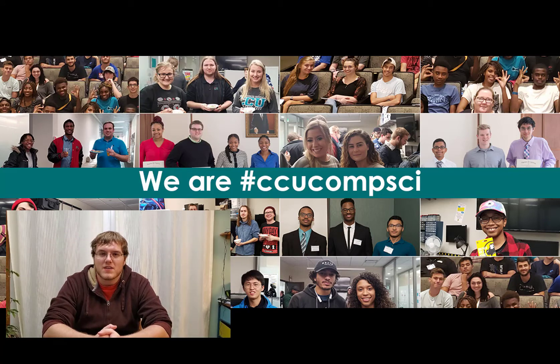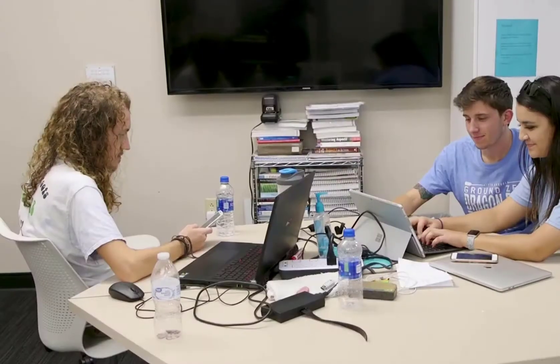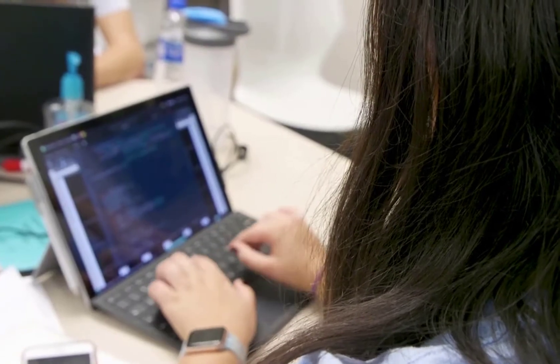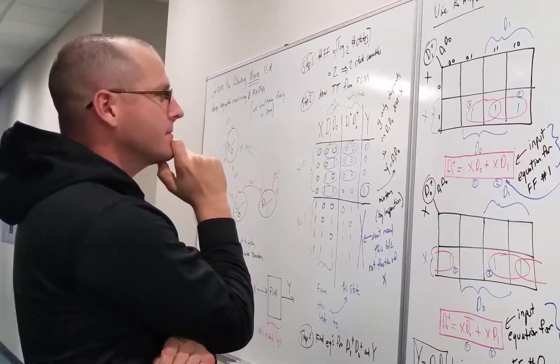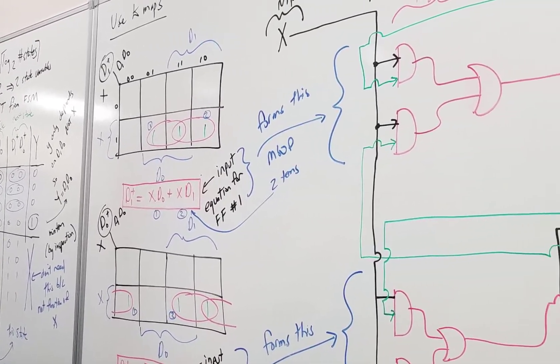My favorite part about Computer Science is when the piece of code that you've been working on finally works and you can see it run and run smoothly in your completed project. The thing I like most about the field of Computer Science is that it's very logical, very methodical, and there's a lot of problem solving — and when you solve a problem, the feeling is incredible.